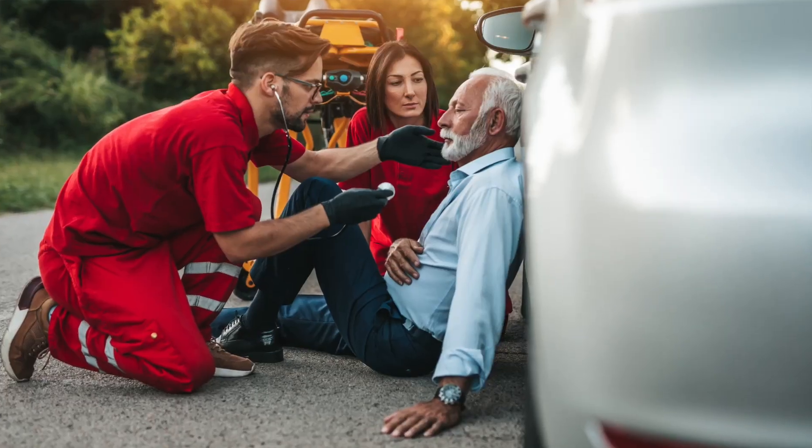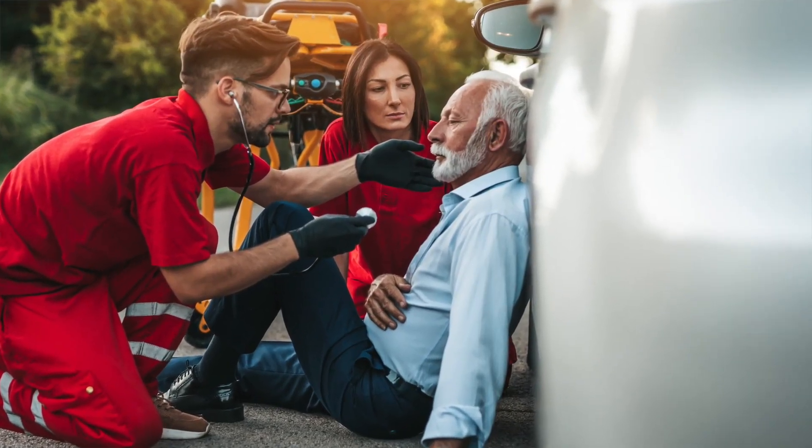Did you know that there is a little-known scan that can literally save your life and minimize the risk of heart disease, heart attacks, strokes, and major cardiovascular impairment? I'm sharing with you today a 30-minute scan that costs less than $400 and is life-saving.